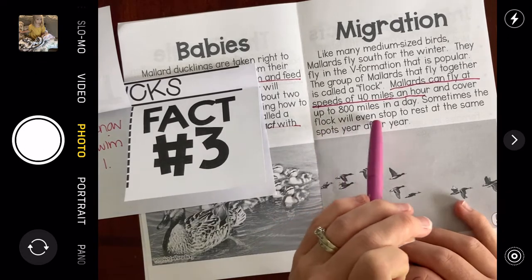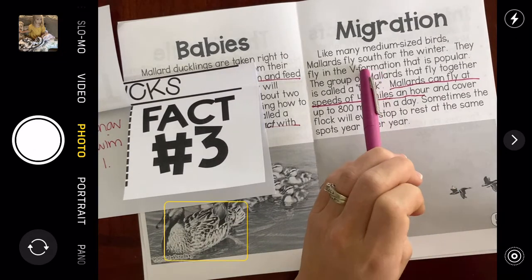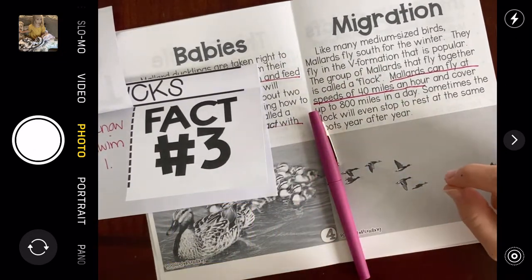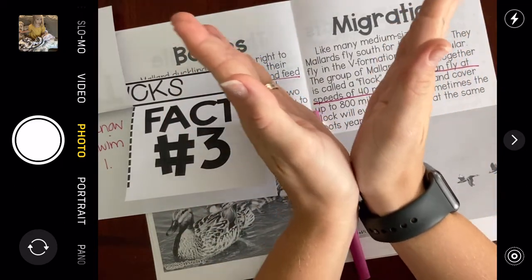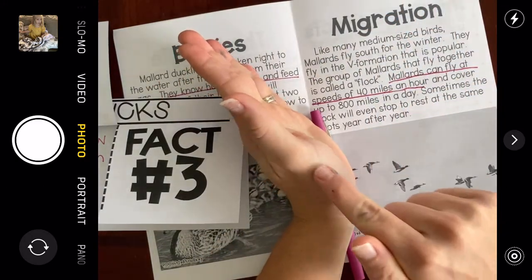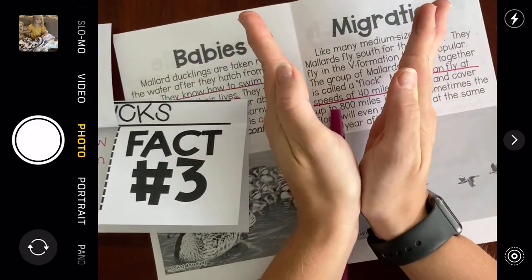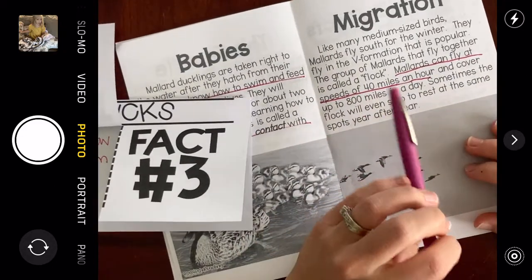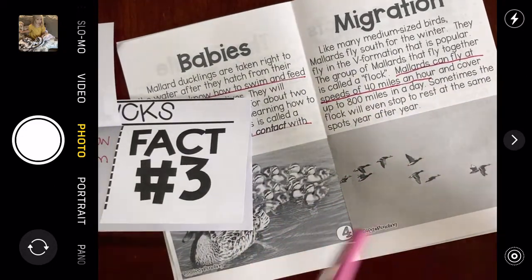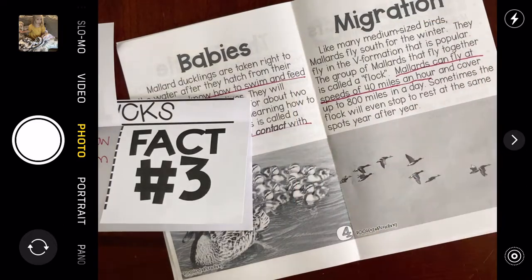Sometimes the flock will even stop to rest at the same spots year after year. This V formation — if you've ever seen birds fly in the sky, you've probably seen this before. They form themselves in a V, with a straight line of birds going each way and maybe just one at the front. They fly south for the winter; one of the places they fly is Florida because it's warm here. Up north it's cold in the winter and there's snow, so the birds come to places where there's no snow — that's called migration.